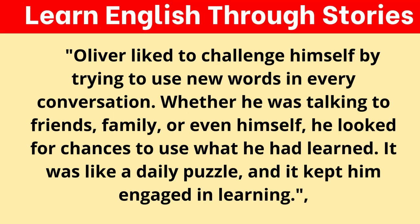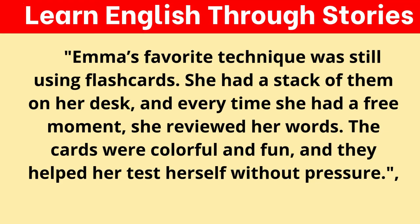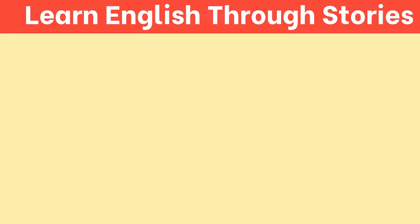Oliver liked to challenge himself by trying to use new words in every conversation. Whether he was talking to friends, family, or even himself, he looked for chances to use what he had learned. It was like a daily puzzle, and it kept him engaged in learning. Emma's favorite technique was still using flashcards — she had a stack of them on her desk, and every time she had a free moment, she reviewed her words. The cards were colorful and fun, and they helped her test herself without pressure.